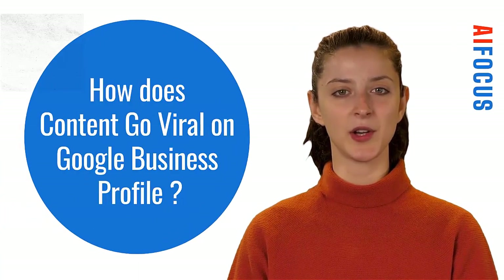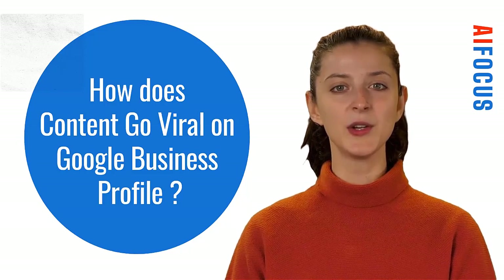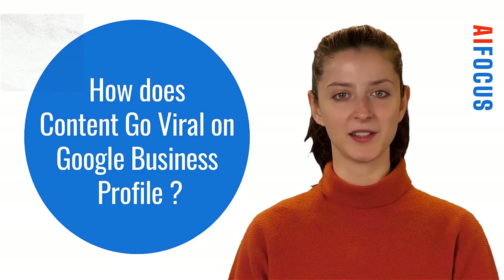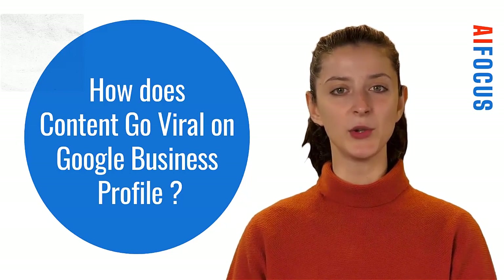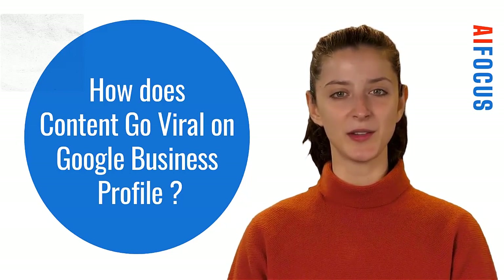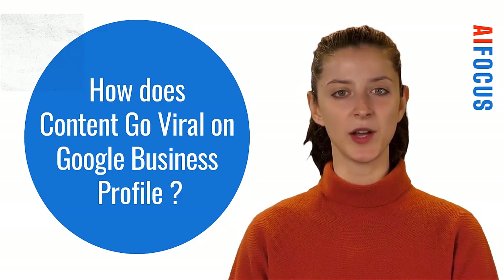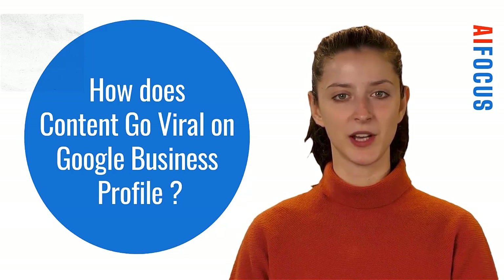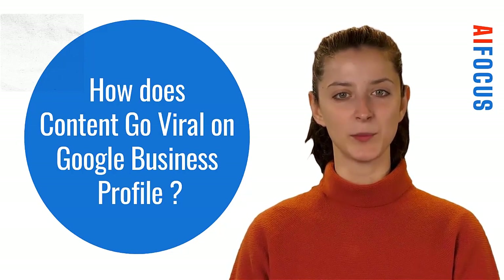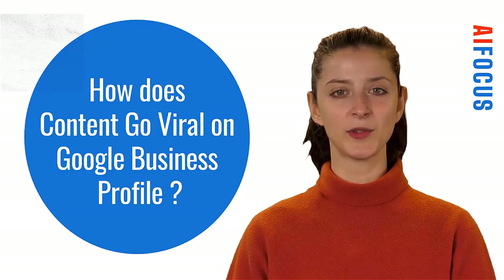Do you want to know how content goes viral on the Google Business Profile? Hey there, local SEO gurus and data-smart business owners. At iFocus, we crunch Google Business data and use it in machine learning-driven content publishing. We are looking for collaborators who have access to GBP data. Machine learning can use this data to produce viral content. Here is AI partner Patrick Martin with a case study that shows what the GBP data reveals.